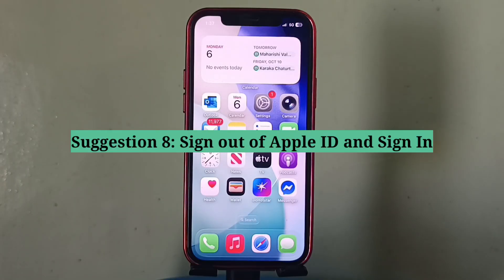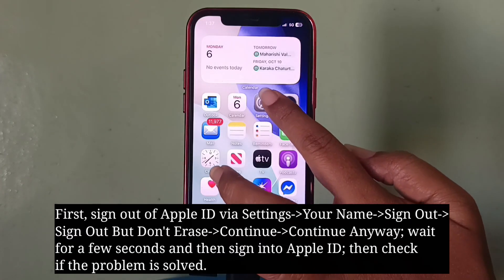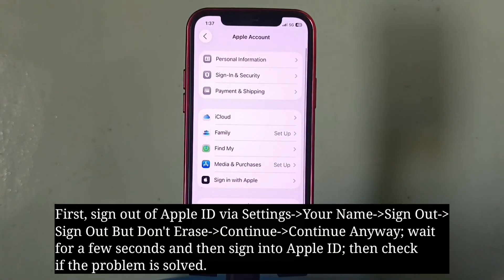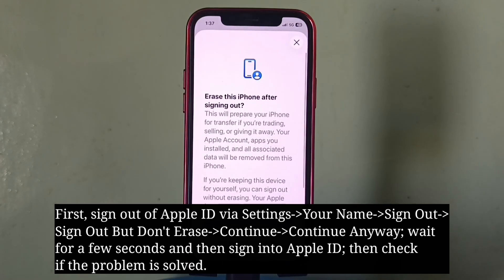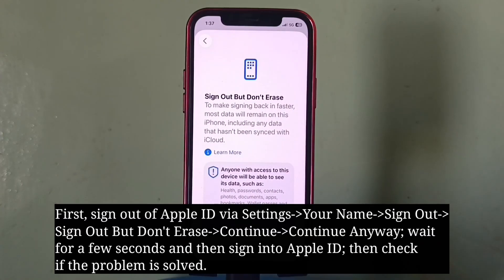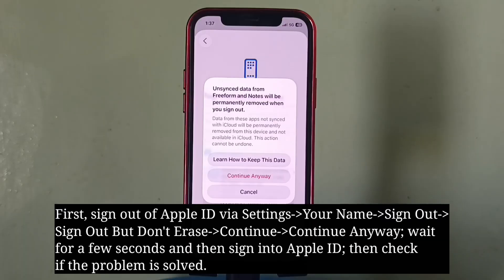Eighth suggestion is sign out of Apple ID and sign in. First sign out of Apple ID, wait for a few seconds, and then sign in. Then check if the problem is solved.